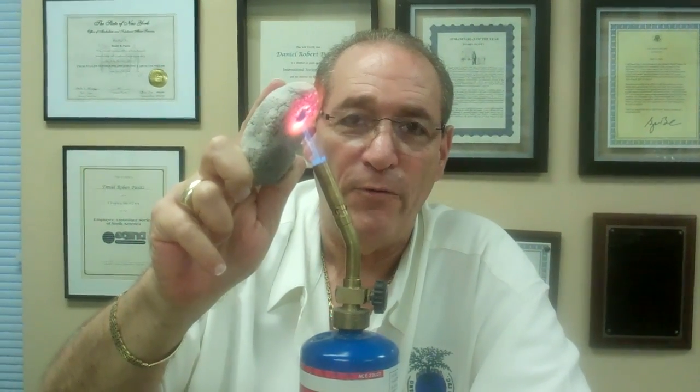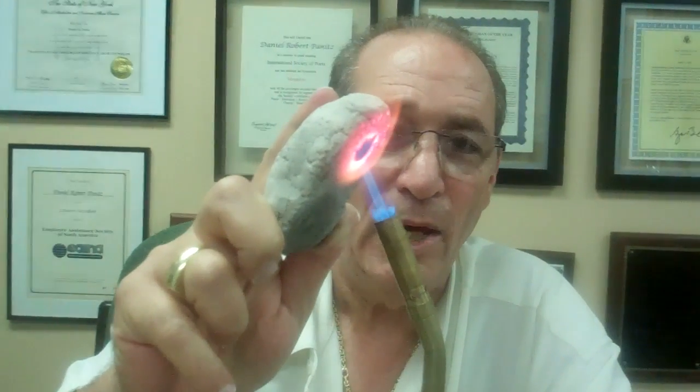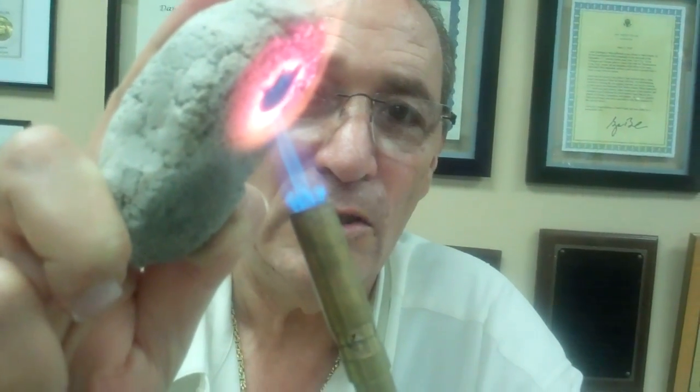We have a miracle product here. A product that looks like, feels like, works like, smells like Portland concrete, but has many characteristics which are very, very superior to Portland. And one of them is its resistance to heat.